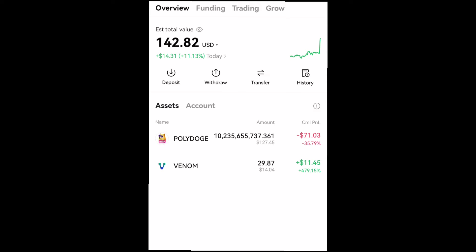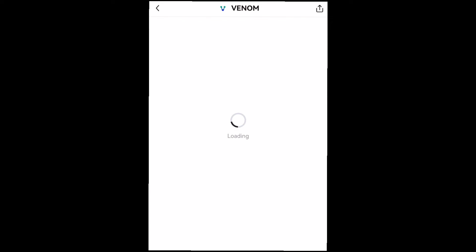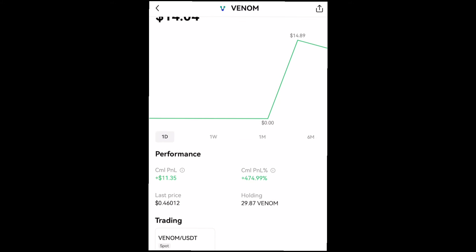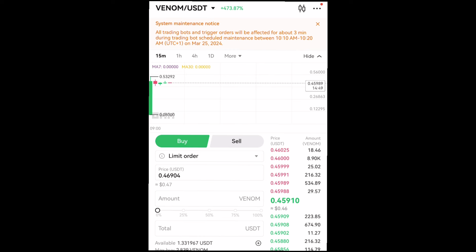Here is my own listing bonus — I got around 29.89 Venom tokens for doing just that, and that is currently worth around $14.04 for the whole token amount. Currently, the Venom token is trading at about $0.458 on the trading platform, and you can convert it straight to USDT if you want.